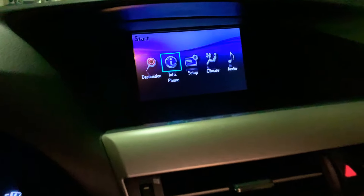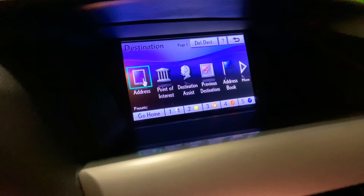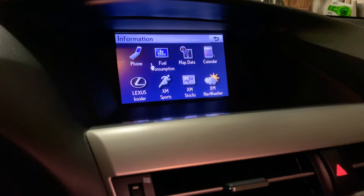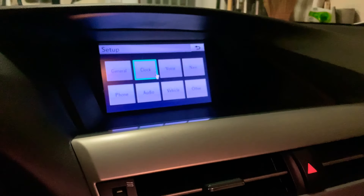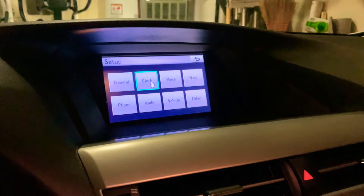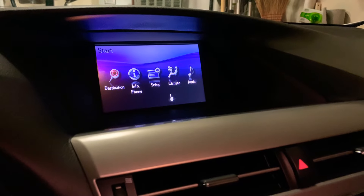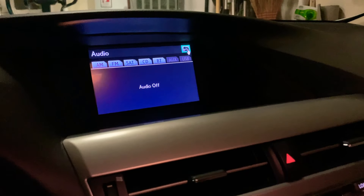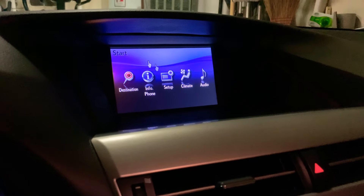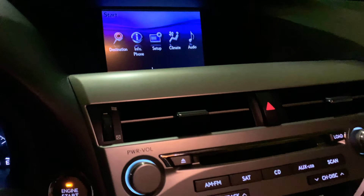I do also love the infotainment system Lexus offers. It's so easy, controlled by this remote touch system. It has haptic feedback — you can just tap anything you want, and it's just there. The menus are so simple; you just have a click and you're there. This infotainment system was one of the best at the time, and it still does a really good job today.